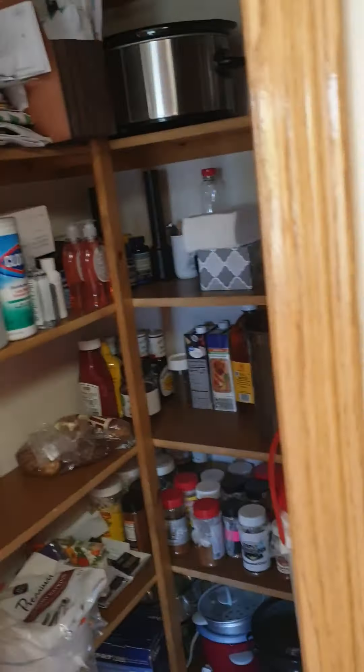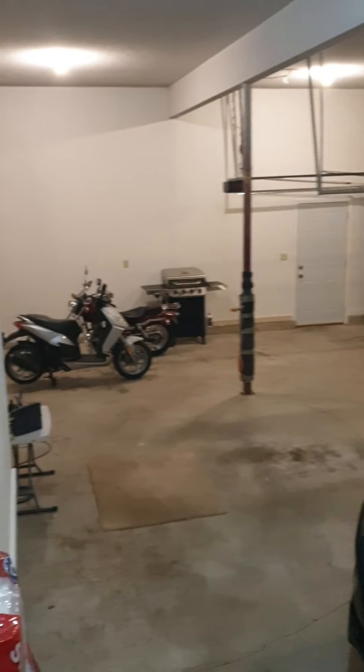Your laundry is here, pantry's here, and garage is here. Third car is deep and it walks out.